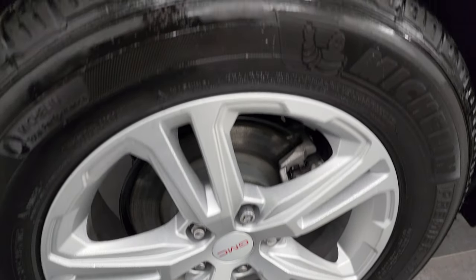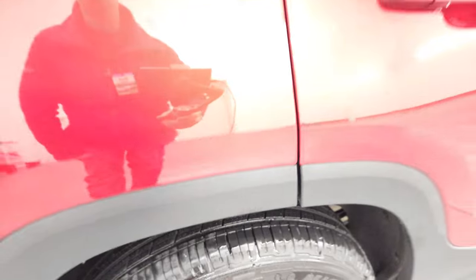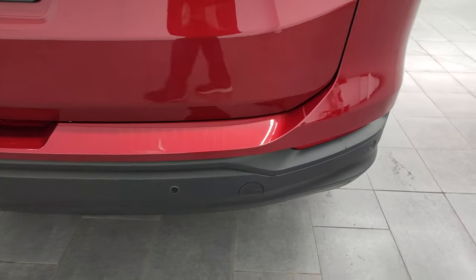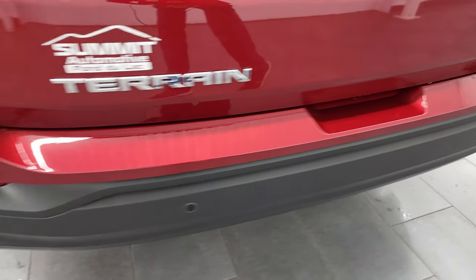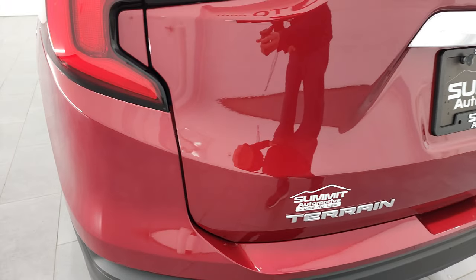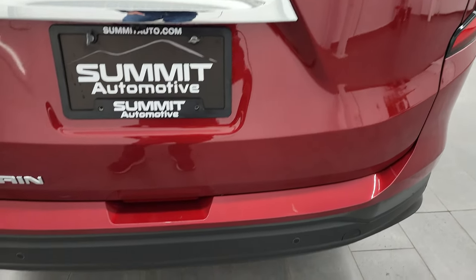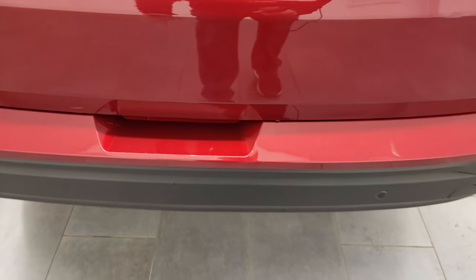The back rim is in excellent shape as well, and the back tires have just as much tread as the front tires. Coming around to the back, you'll notice that it does have the rear bumper parking sensors. The rear bumper is in pretty nice shape, and the gate is in nice condition as well.